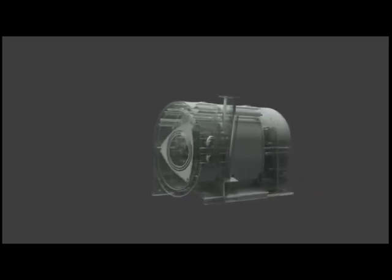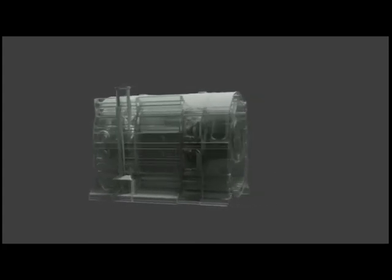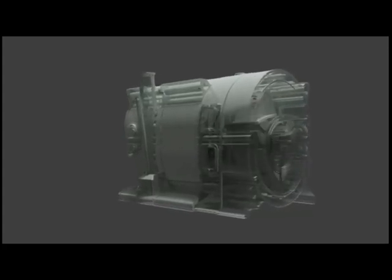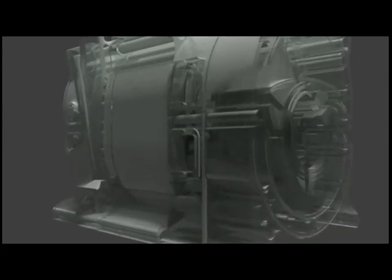Here's another cutaway — a glass view of this engine. In this video we actually go in through the inlet port into the rotor housing, follow the cycle around, and we end up in the exhaust rotor.